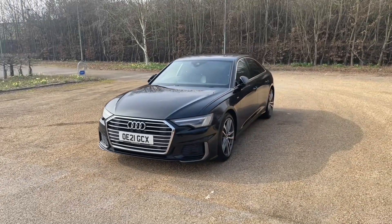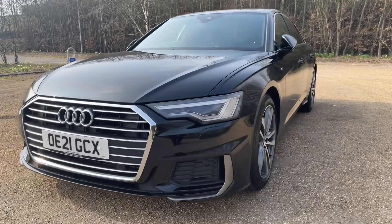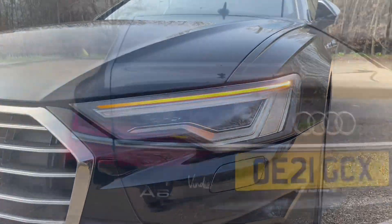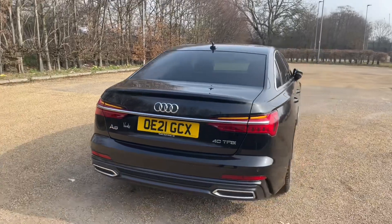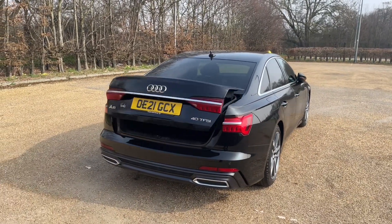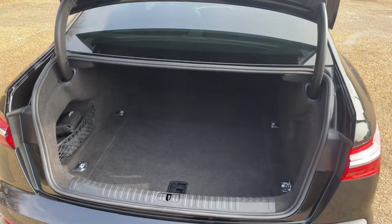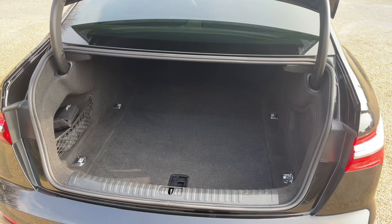The A6 Saloon has plenty of practicality, with your rear boot being accessed through a double click of the button on your keys or through the rear boot hatch. You'll have plenty of room for all your needs, whether it's the weekly shop or to carry larger items such as a suitcase or a pushchair — there is room for all.